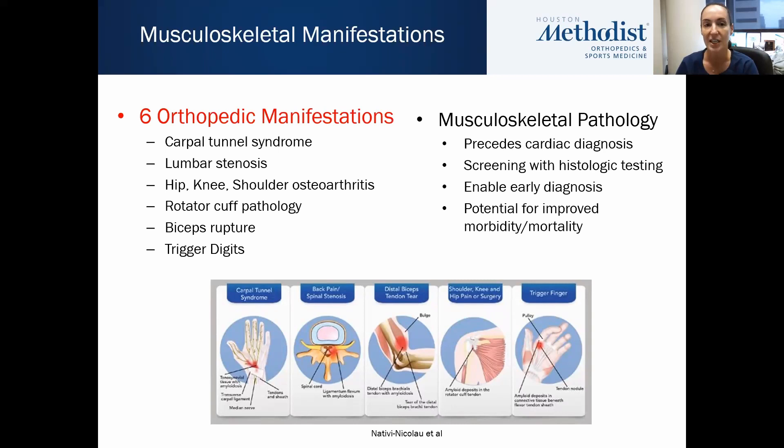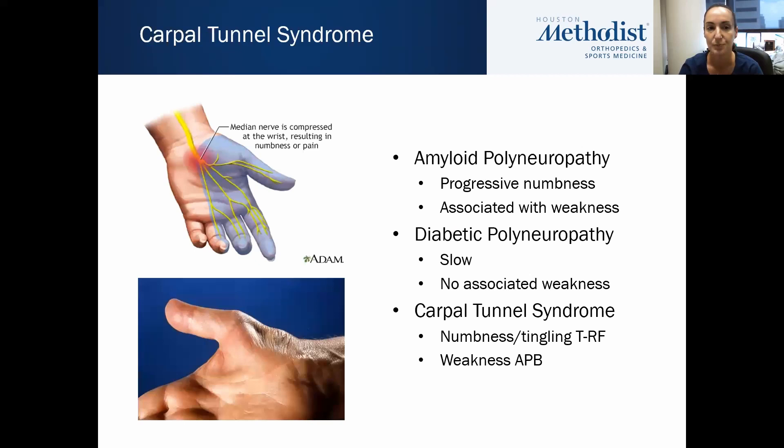In terms of orthopedic manifestations of systemic amyloidosis, there are six I'm going to talk about today: carpal tunnel syndrome, lumbar stenosis, hip, knee, and shoulder osteoarthritis, rotator cuff pathology, biceps rupture, and trigger digits. The musculoskeletal pathology — all of these manifestations — tend to precede the cardiac diagnosis. Screening with histologic testing during the surgical procedure could enable earlier diagnosis with a potential for improved morbidity and mortality.